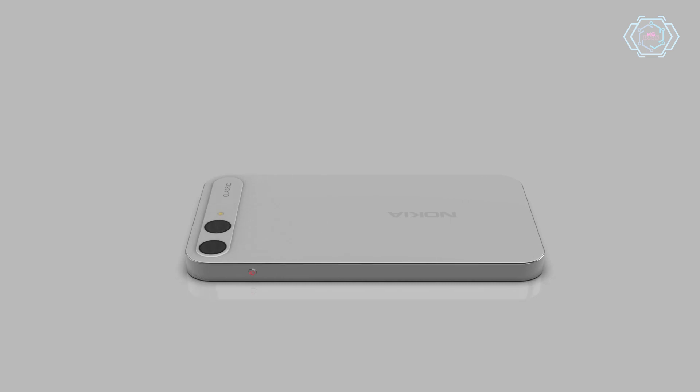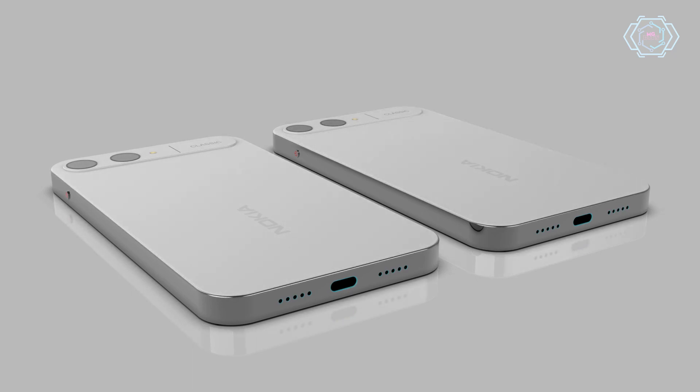On the bottom, you have a dual speaker with a USB-C charging port. And on the front, you can see a dedicated slider button. The overall smartphone looks very amazing.